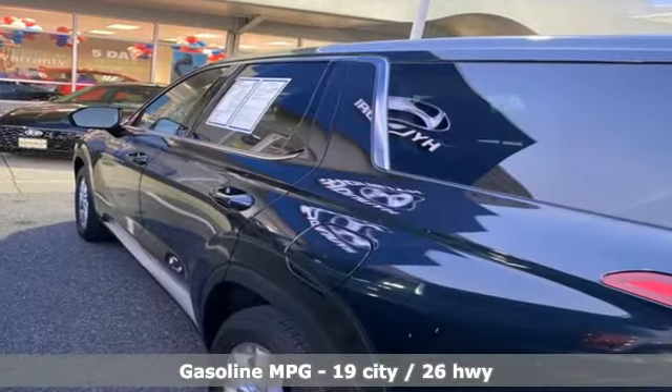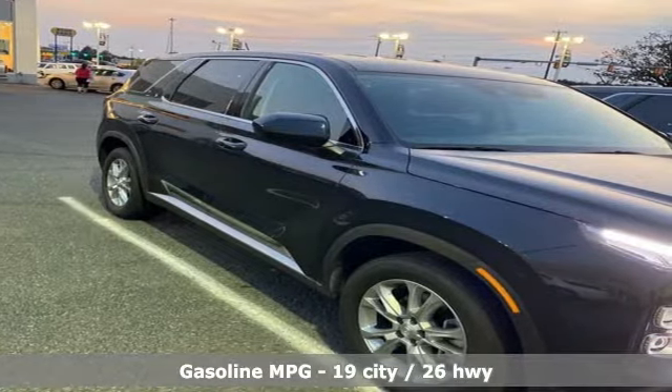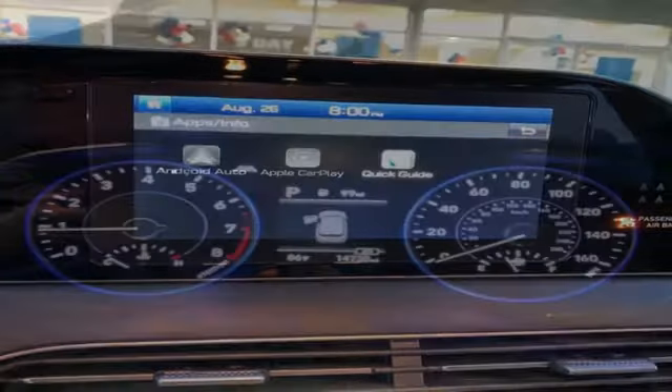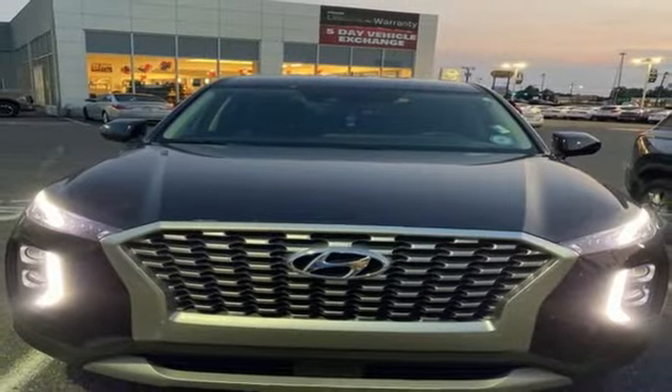Automatic transmission, manual tilting steering column, streaming audio, rear parking sensors, manual telescoping steering column, wireless phone connectivity, external memory control, aluminum wheels, five USB ports, and V6 engine.